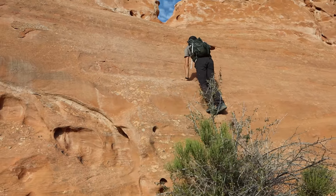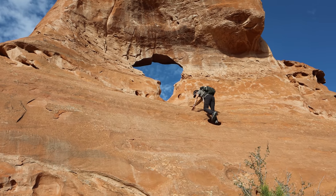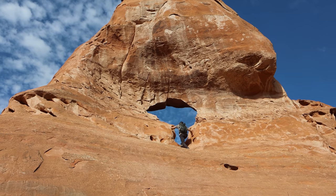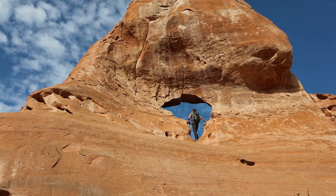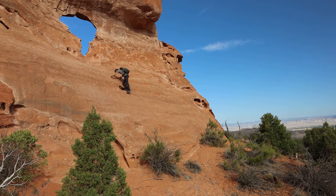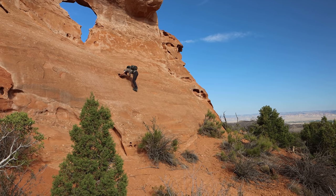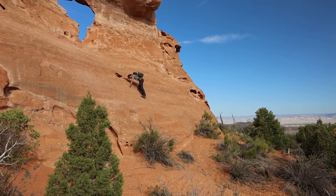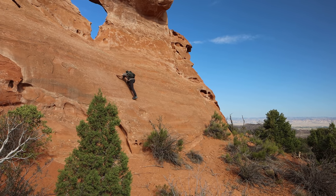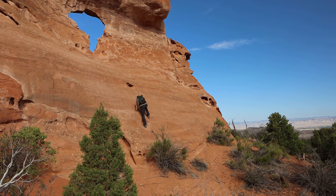Dennis climbs up to attempt the arch. He gets up but isn't sure he can get down. After some guidance on footing — he was a little right of the way he went up — he makes it down safely. What a cool arch though!